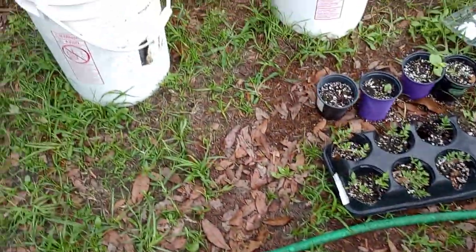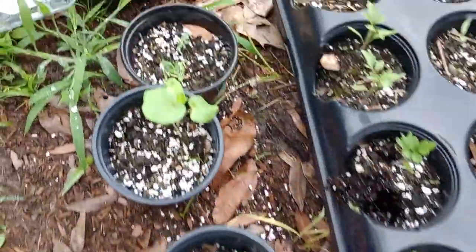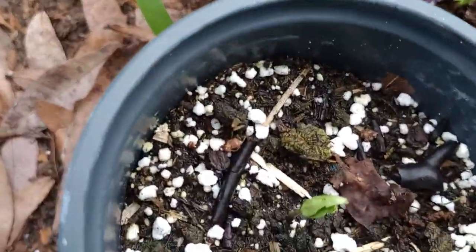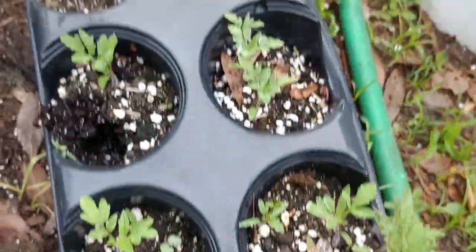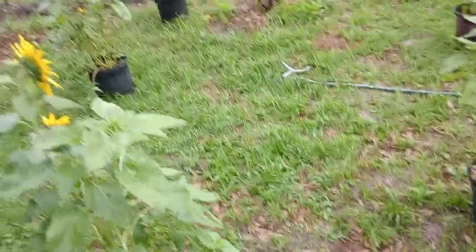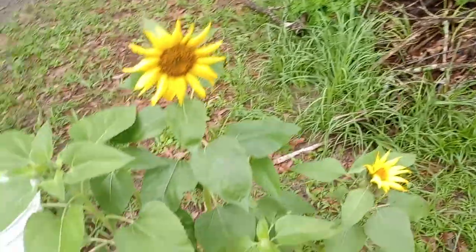These are squash, that's okra, there's another okra coming up, it's tomatoes and peppers. Man, these tomatoes are doing really, really well. And that sunflower — it's crazy out here.